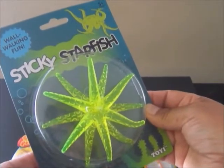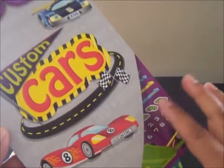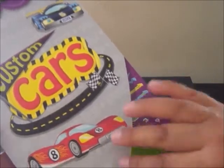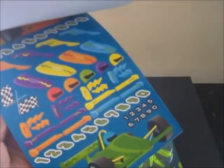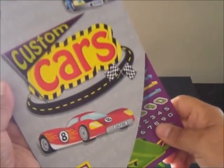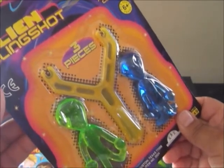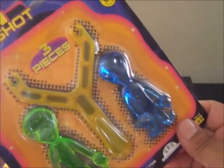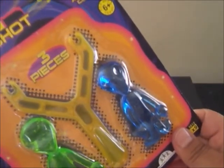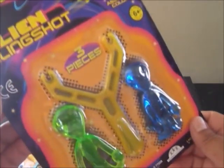Also going into the boys' giveaway is this Wall Walking Fun Sticky Starfish from Toys R Us. And I thought this was really cool too — this custom car sticker book with 460 stickers. I'm sure some little boy will love these. And the moment I saw this deep space alien slingshot at the Daiso Japan store, I knew it had to be included. Look at the green and blue aliens and the slingshot — the artwork is just so super cool.